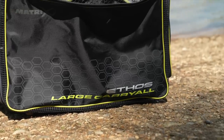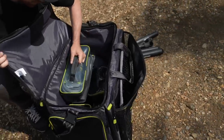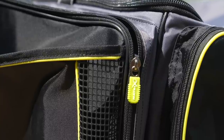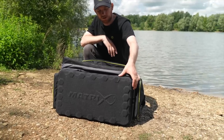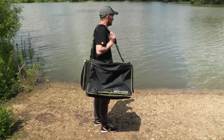Ethos large carryall. Classic match carryall design. Main compartment for storing box accessories, tackle and items of bait. Outer zip compartment for nets, riddles and side trays. Two large side pockets for additional storage. Keep net pocket with vented sides for drainage and drying. Ultra hard-wearing oversized zips on all compartments. Constructed from hard-wearing polyester material. Durable EVA base to increase longevity. Adjustable and removable padded shoulder strap and carry handles. Dimensions: 66cm by 44cm by 43cm.